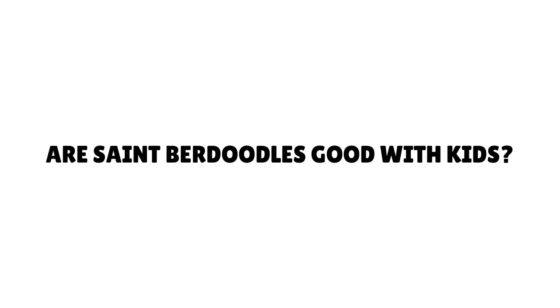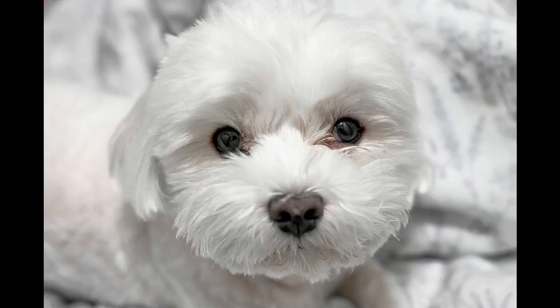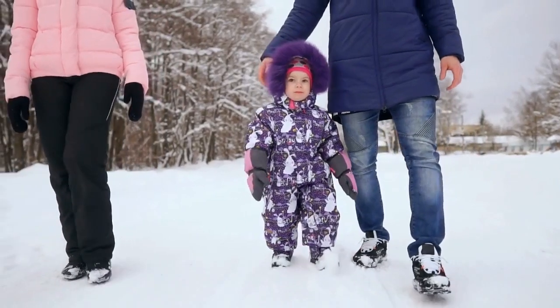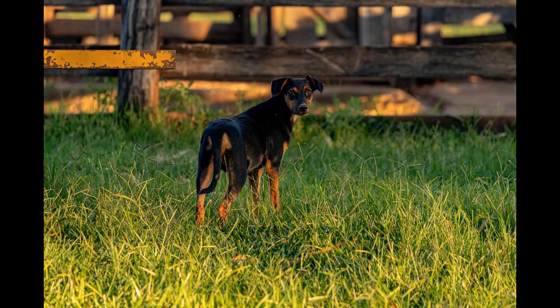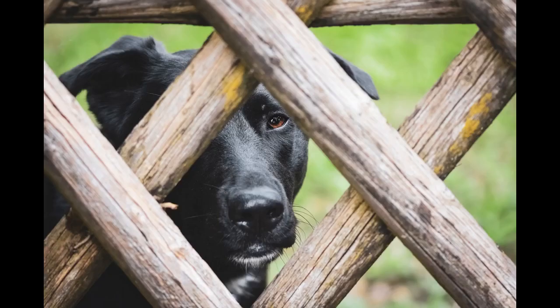Are St. Burdoodles good with kids? St. Burdoodles are known to be child-friendly. Like any larger breed, be mindful of the size discrepancy, especially when they are puppies. A large excited dog can scare or accidentally hurt a younger child. You should never leave a small child unattended with a dog or puppy, even if they are trusted.